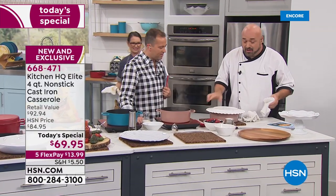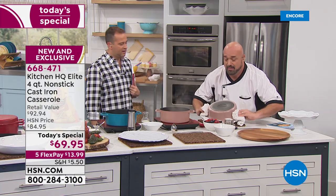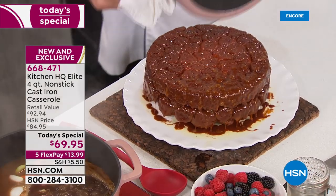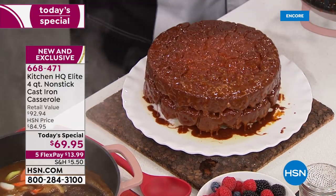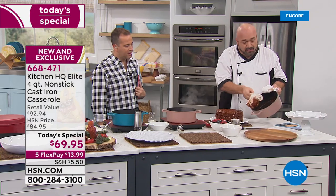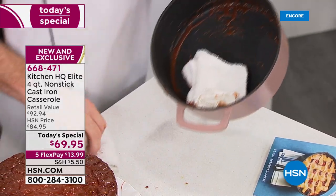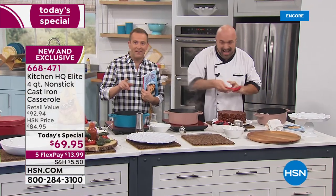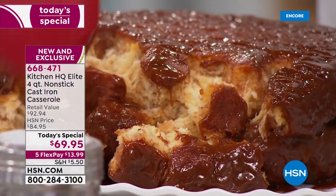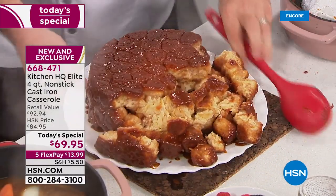This is monkey bread and it does not behave like a cast iron pan. Are you seeing this? I'm actually cleaning out all of the sugars and all of the nuts. Everything in there is just wiping clean like it's nothing. We're seeing it but we might not be believing it. It doesn't behave like a traditional cast iron pan. All the benefits, but none of the heartache.